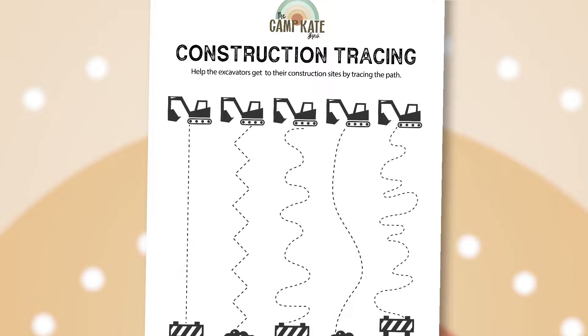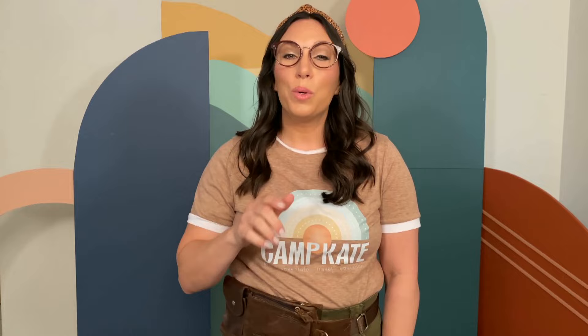Well campers, that's another fun-filled day at the camp. I hope you had fun. Oh, before you go, I have something just for you. Check this out — it's a tracing page with construction vehicles. How cool! All you need to do is have your parents click on the link in the description and you can print one at home. Hey, and if you liked this video, give me a thumbs up. And if you don't want to miss out on any of our other adventures, subscribe. I hope you had fun today. We'll see you next time. And don't forget, make somebody smile today. Bye.